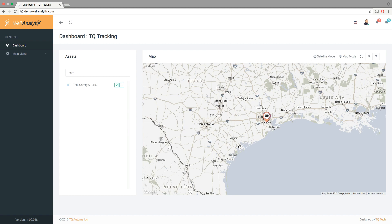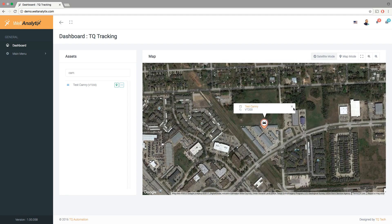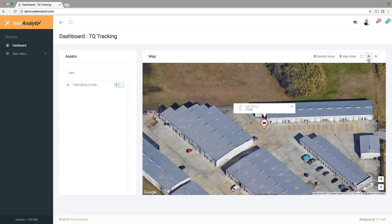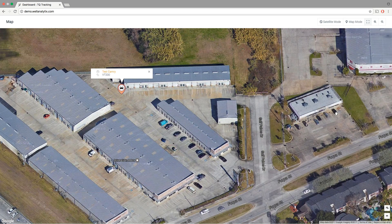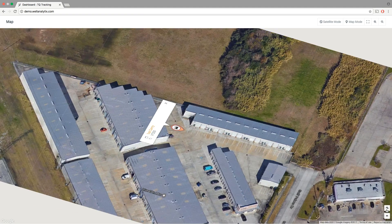Again, from anywhere in the world on your tablet, desktop, or phone. You can also switch to satellite mode to view site images from Google Maps. In this mock-up, you are seeing images of the TQ Automation Research and Manufacturing Facility in the U.S.